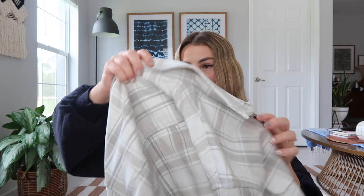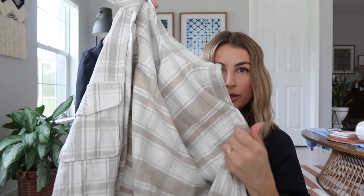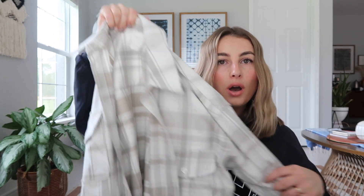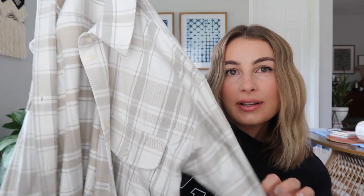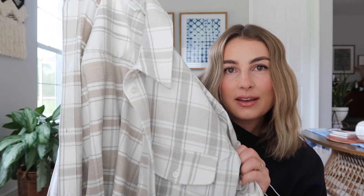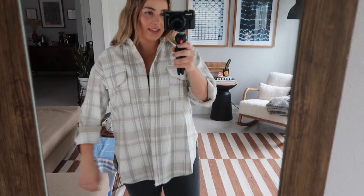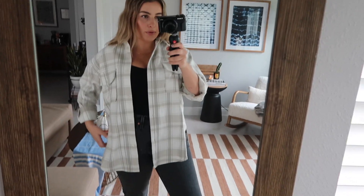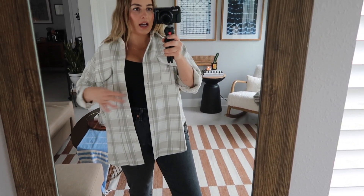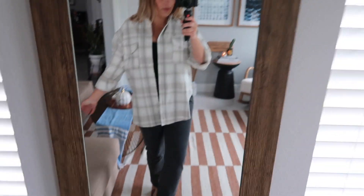Next we have another sort of shacket — just a long cozy flannel type situation. This was $34.99 and I got it in a size extra small because it looked really huge and oversized. Just a cute little neutral flannel plaid material. This is pretty cute — I really like it. The extra small is definitely quite an oversized fit. I feel like I'll probably just wear it mostly open over something. It's very cute, very fall, very warm and cozy.